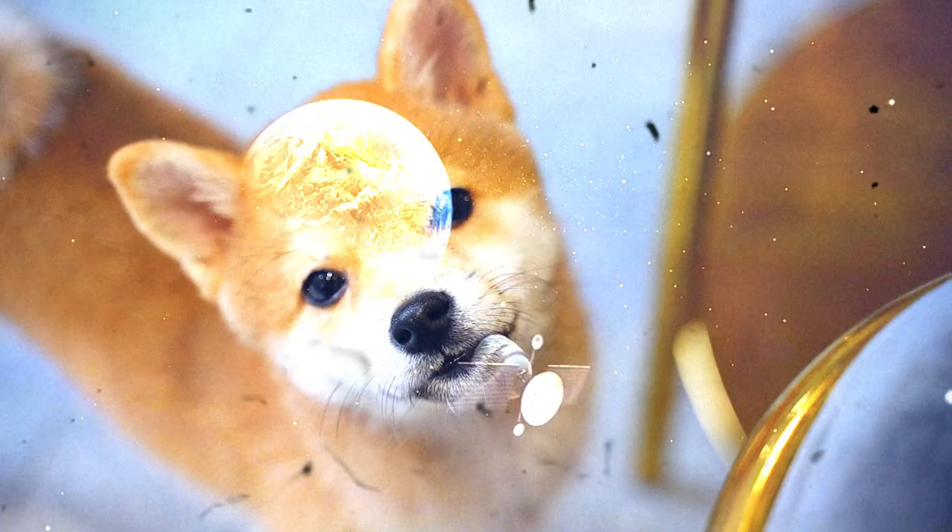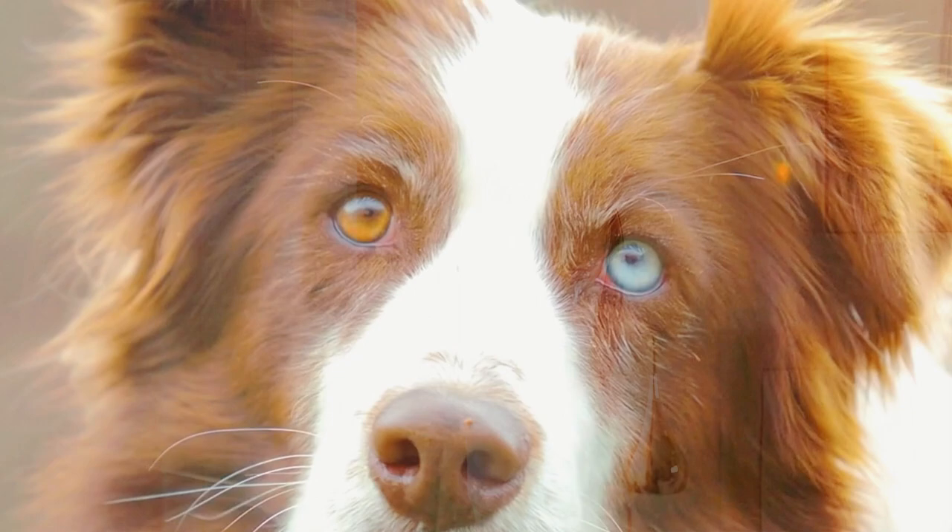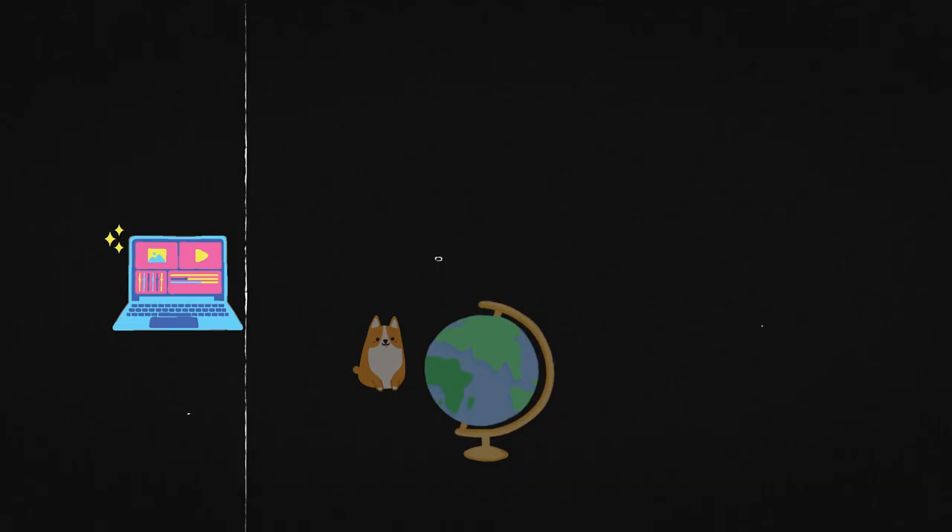Have you ever wondered what the world looks like through your dog's eyes? Imagine waking up one day and seeing the world through your dog's eyes — everything looks different, smells different, and feels different. In this video we'll explore how dogs see the world and find out how different it is from our own. Let's dive in.